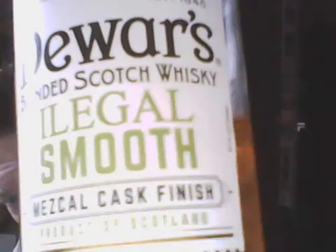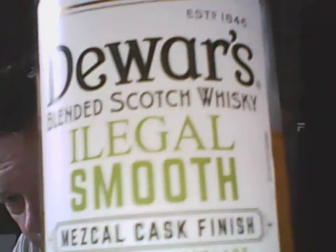This particular Dewar's is from 2019. Dewar's was back from 1846, but this bottle is from 2019 — back when people were free in a relative sense. It's the Illegal Smooth, produced by Bacardi Limited. Bacardi bought Dewar's years ago, in collaboration with Illegal Mezcal, the Mezcal company.